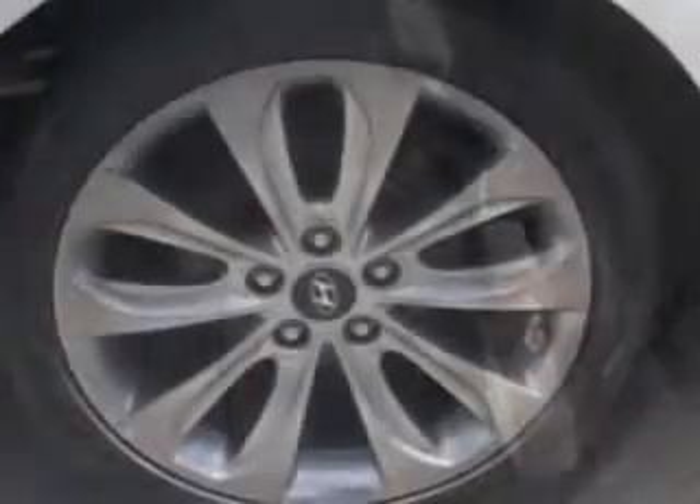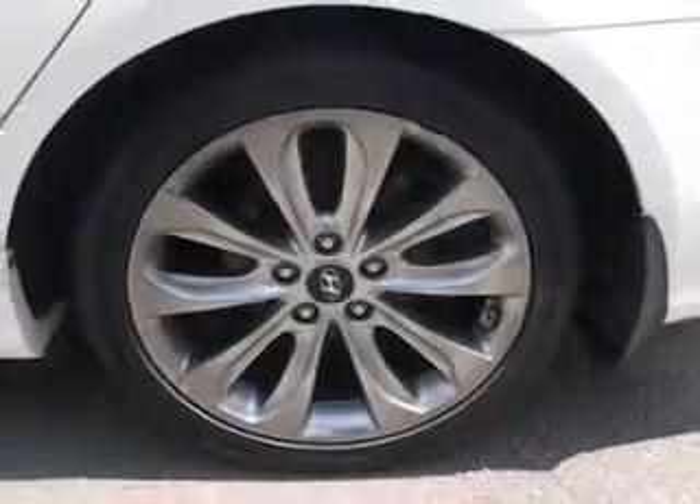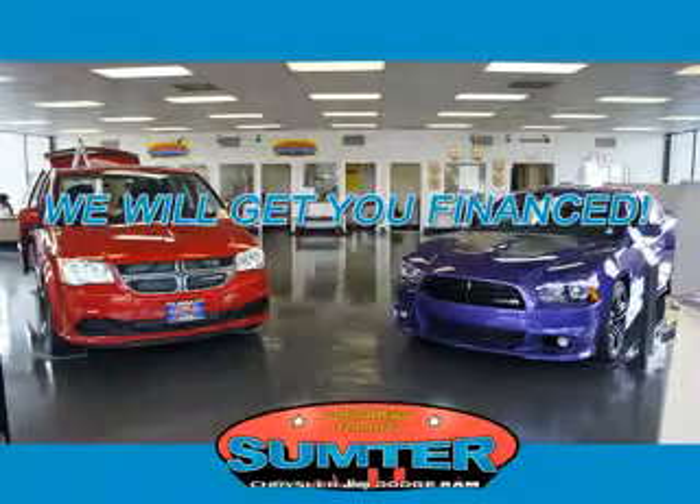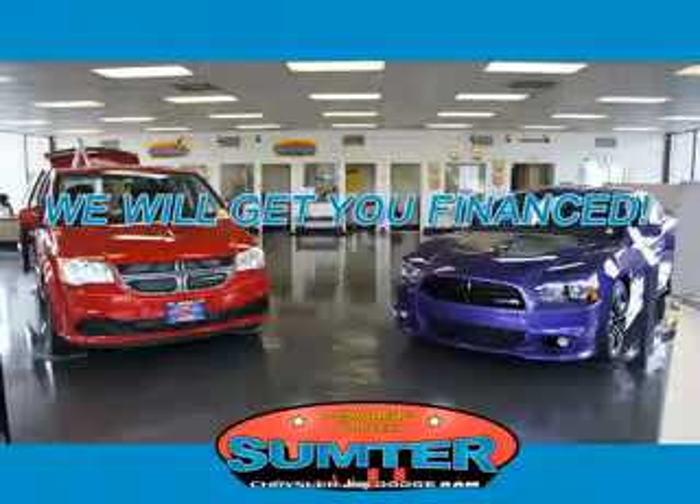Enjoy the drive and have peace of mind in this 2012 Hyundai Sonata. See us at Sumter Chrysler Dodge today. Sumter Chrysler Dodge Jeep Ram — we are just a call away. Ask about current financing incentives,